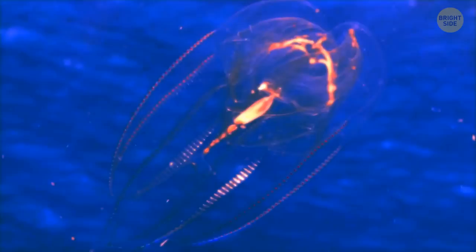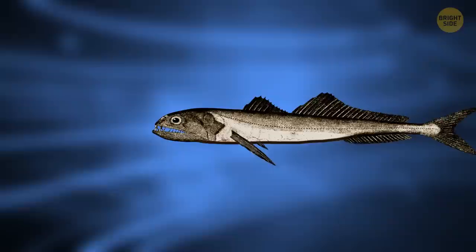The black swallower might be small, but make no mistake — it could easily gulp down your favorite puppy. It can open its mouth extremely wide, allowing it to swallow prey twice its size.